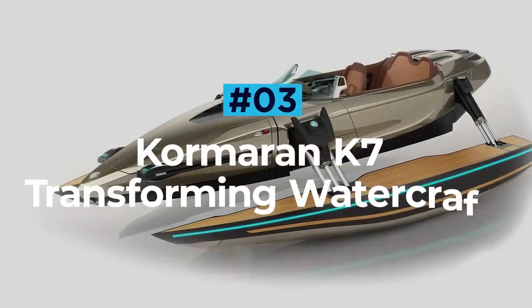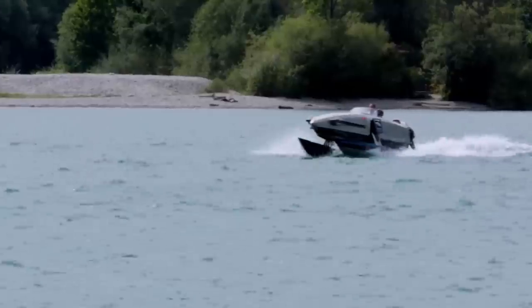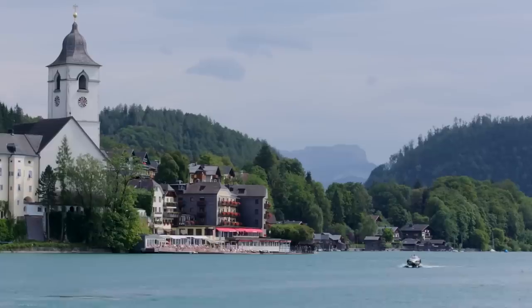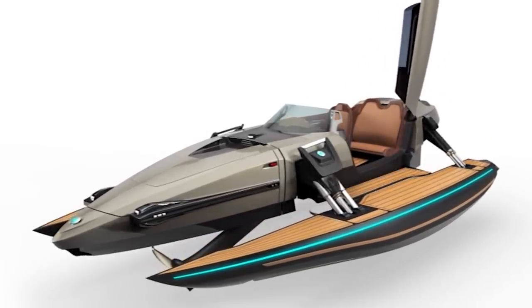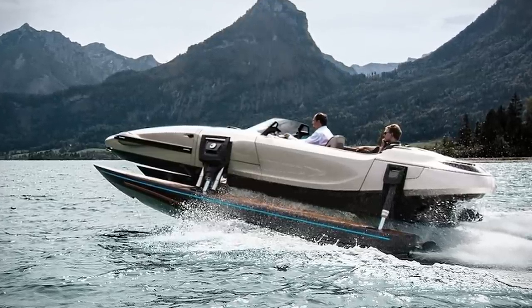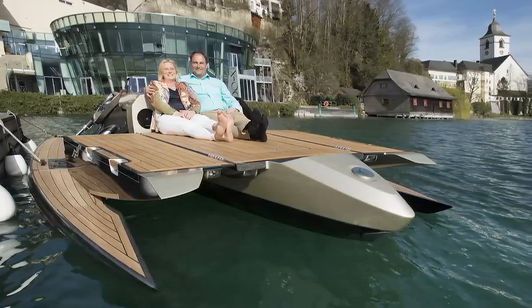Cormoran K7 Transforming Watercraft. The Cormoran K7 is an incredible luxury transforming watercraft that can speed around on the open seas as a catamaran, trimaran, hydrofoil or as a regular monohull. The pair of hydraulic hulls mounted on either side allow the K7 to transform in motion whilst on the water. Versatility really is the name of the game for this Australian design beauty. With looks fit for a Bond film, this stunning offering from Cormoran combines innovative design with prestigious materials.